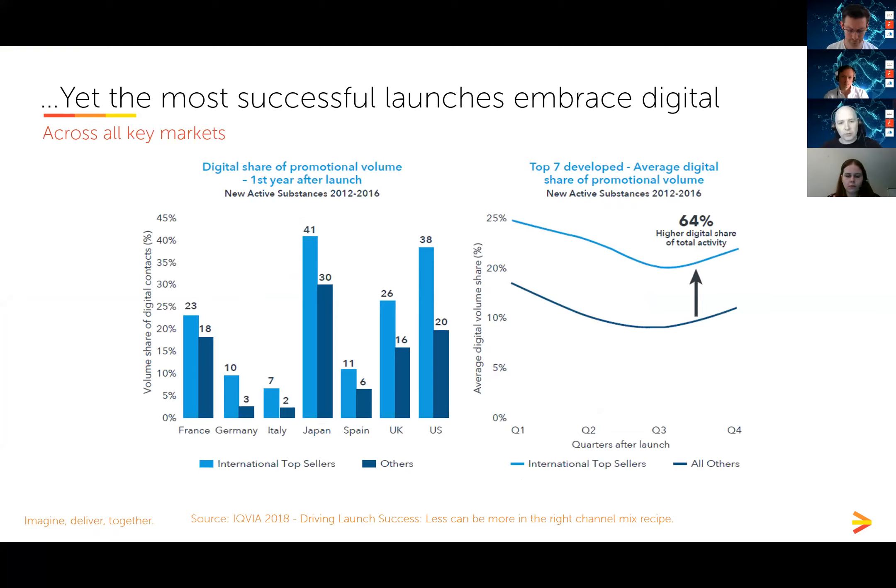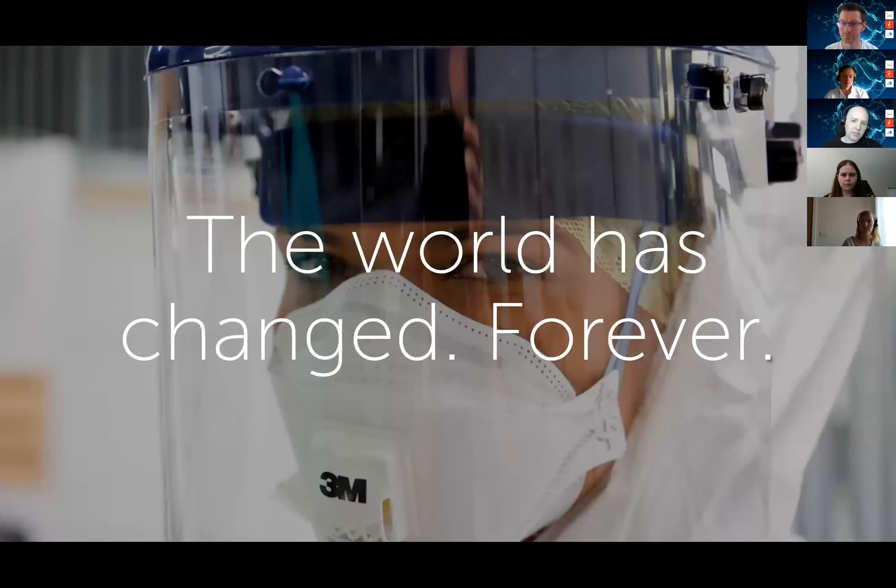There's a good reason why pharma should be optimizing digital activity regardless of our current situation. Data from IQVIA shows that in all major markets, the top-selling newly launched pharma brands have an overall higher share of digital contacts with HCPs than other launches. Across all four quarters following launch, the average share of digital contacts was significantly higher for those top-performing launch brands — so digital does seem to work in our sector.